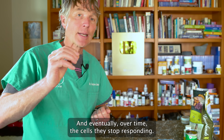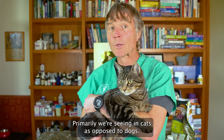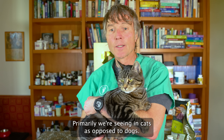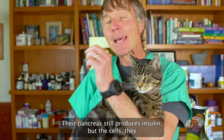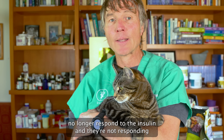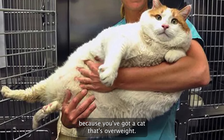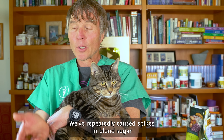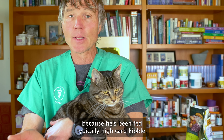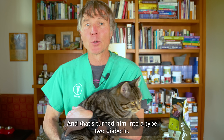Eventually, over time, the cells stop responding. And that's the definition of type 2 diabetes. Primarily, we're seeing it in cats as opposed to dogs. Their pancreas still produces insulin, but the cells no longer respond to it — because the cat is overweight and we've repeatedly caused spikes in blood sugar from high-carb kibble, turning him into a type 2 diabetic.